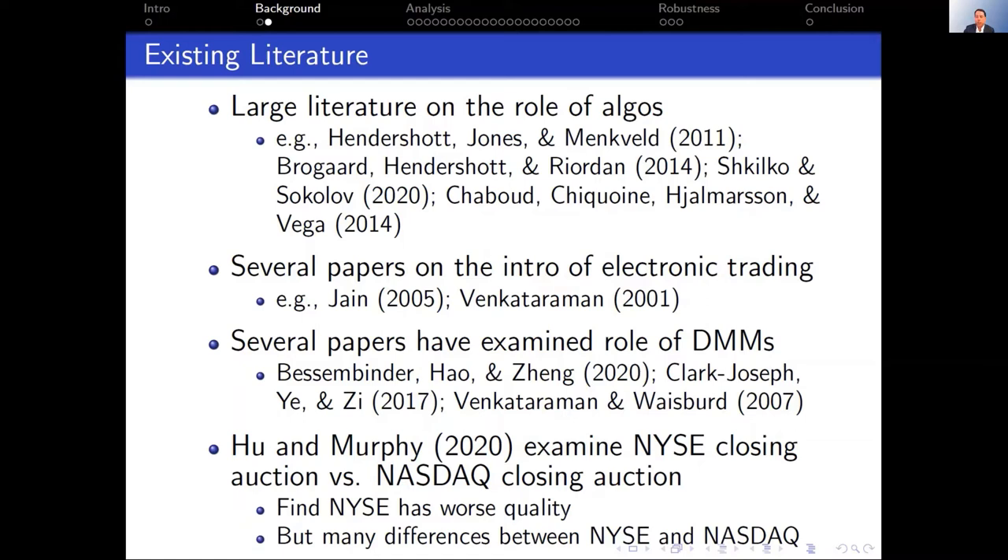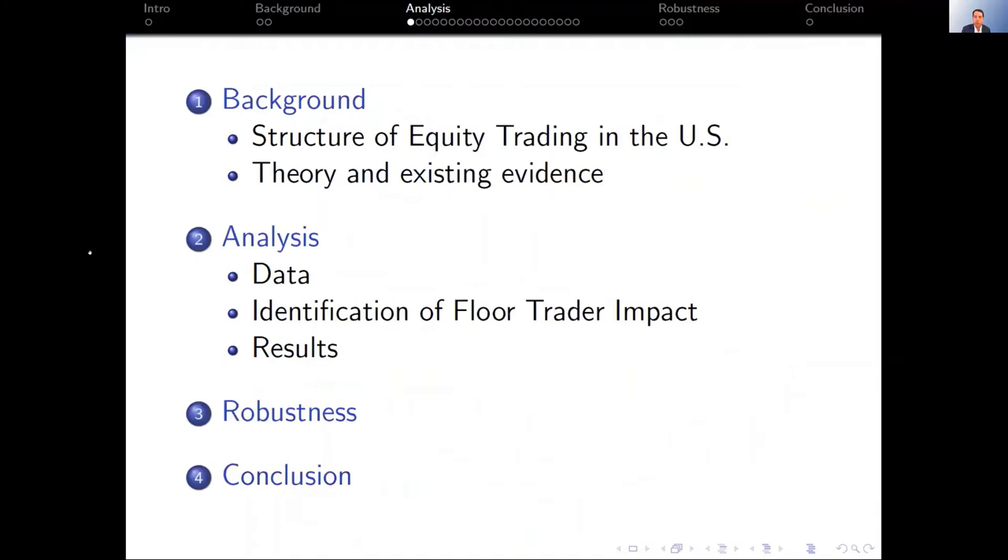There are papers on electronic trading and a subset focused on another unique feature of the NYSE: designated market makers. In a lot of those papers, market makers were shocked but the floor still traded. Our paper is almost the mirror image — designated market makers will continue to trade even when the floor closes, but floor traders won't have access to floor interaction. There's also a related paper by Wuh and Murphy on closing auctions at NYSE and NASDAQ showing that on average NYSE closing auction quality tends to be worse, though there are other differences besides floor traders.